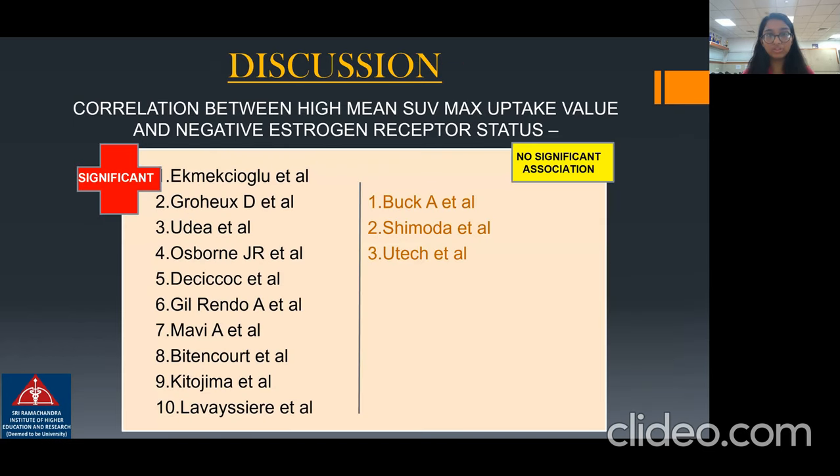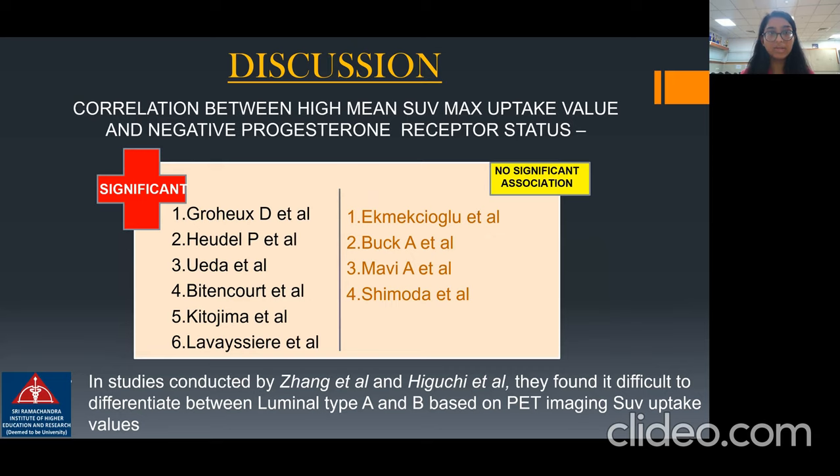Coming to the discussion: the correlation between high mean SUV max uptake value and negative estrogen receptor status was found to be significant by 10 studies; however, three studies did not find any significant association. For the correlation between high mean SUV max uptake and negative progesterone receptor status, it was found to be significant by six studies; however, four studies did not find any significant association.